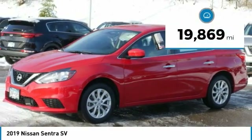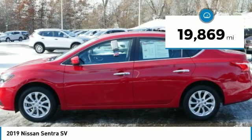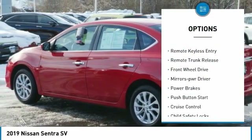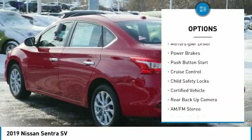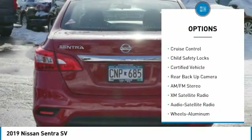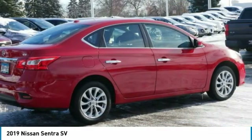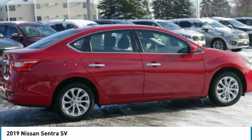This vehicle has less than 20,000 miles. Here are some of this vehicle's great options: power mirrors, traction control, remote keyless entry, remote trunk release, FWD, mirror memory, power brakes, push button start, cruise control, and child safety locks.